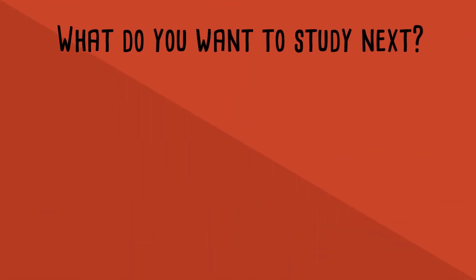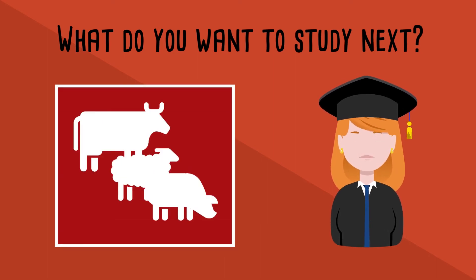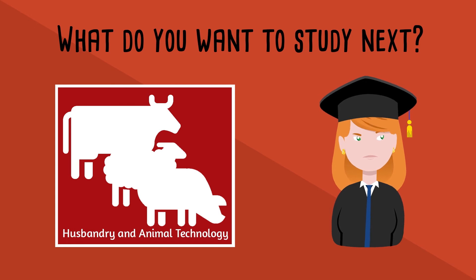After you've completed your animal care bachelor's, you may want to continue on to a master's course. In Italy, both curricula give you direct access to the master's course in husbandry and animal technology.